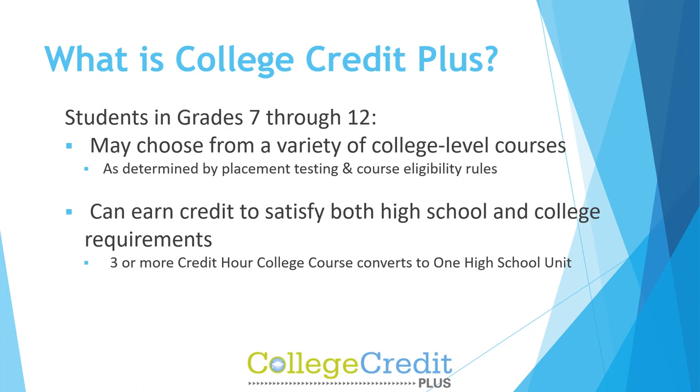Students can earn credit to satisfy both high school and college requirements. A three or more credit hour college course converts to one high school unit.